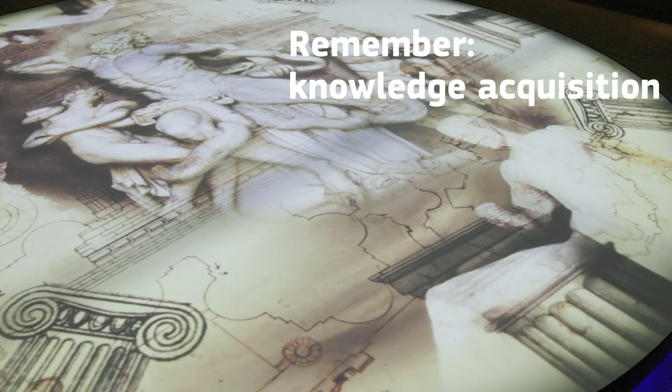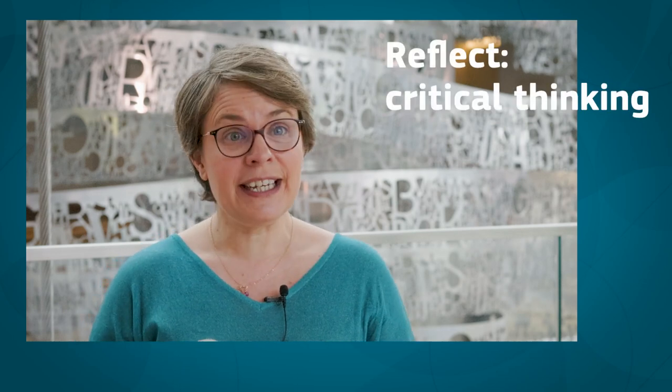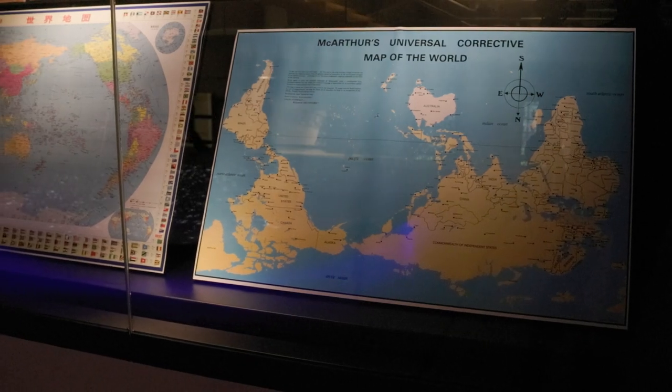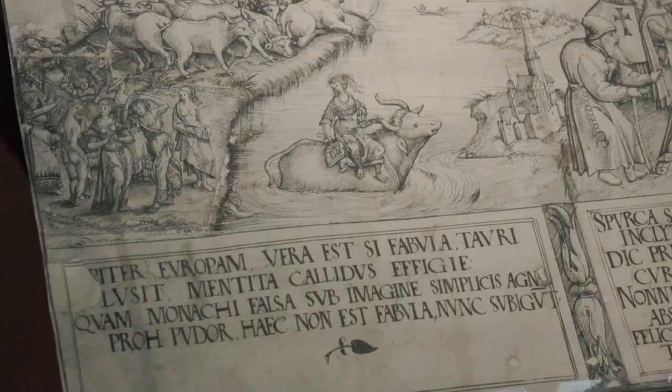We based our reflection on a system we call the three R: Remember, Reflect, and Respond. Remember is the role of memory — the role of knowledge acquisition that you have in all programs. Reflect is about critical thinking, inquiry-based learning, and asking questions. It's about creating links between today's world and the past, and the curiosity for the past to understand today's world better.